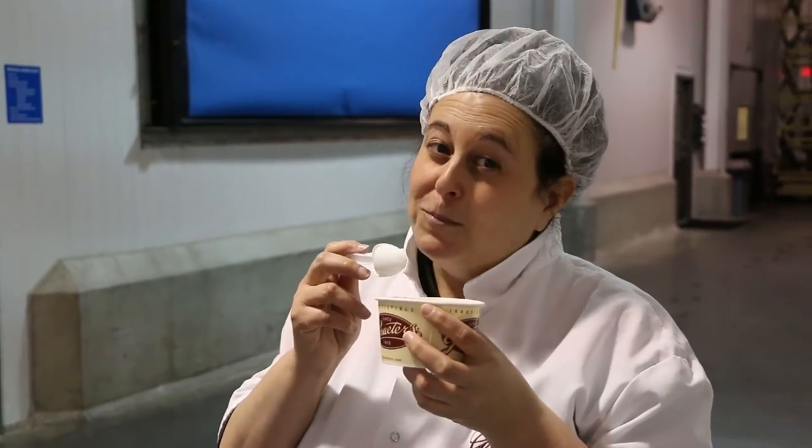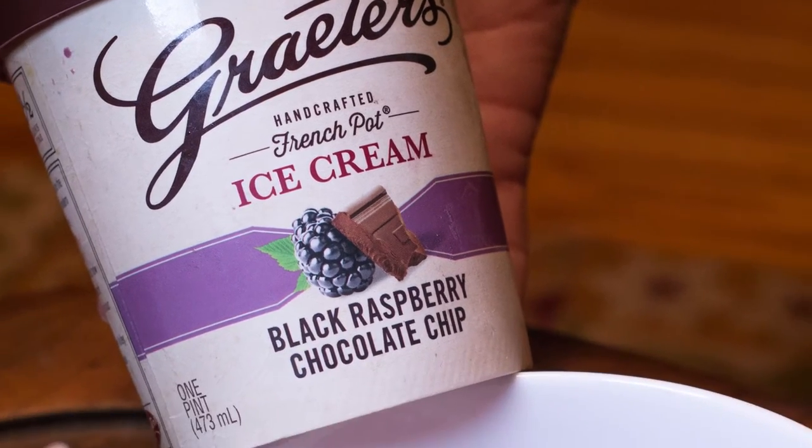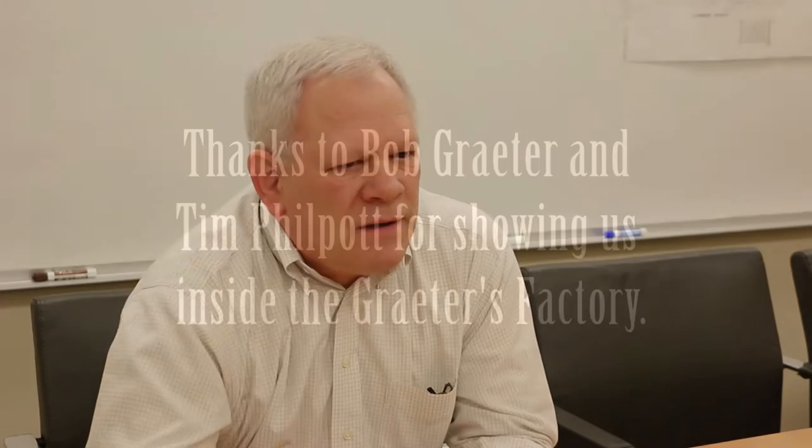People buying ice cream and coming in — they're happy. It's a great environment. People are coming in because they're rewarding themselves; it's an indulgence, it's a treat. You want to do something that's meaningful to people, and every day people tell us how meaningful this product is in their lives and how they want to share it with the next generation.